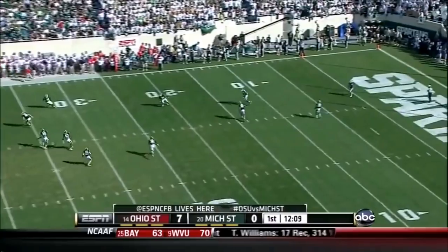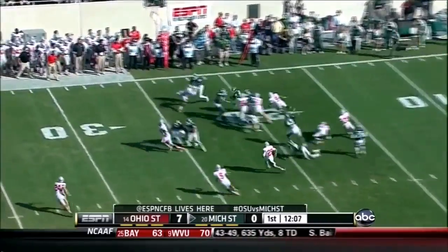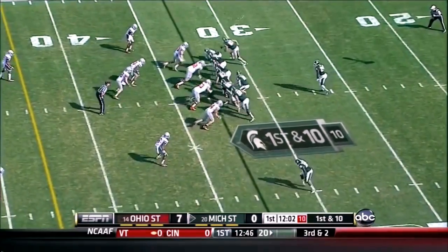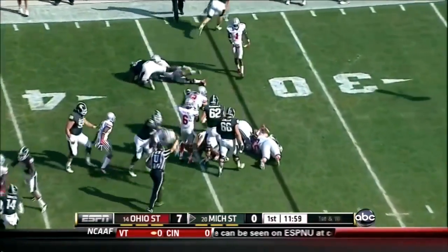Basil likes to get this one down right about the goal line, and Hill will bring it out — fine return. Michigan State comes out with a couple of tight ends on this opening series, going to run to the right, and nothing doing.